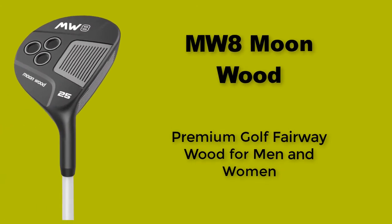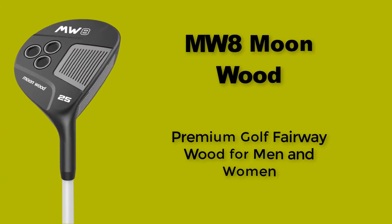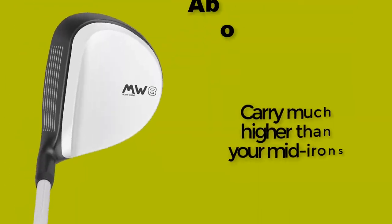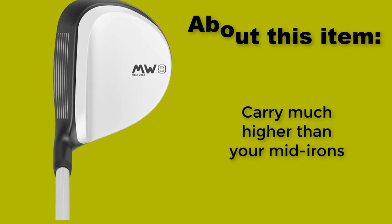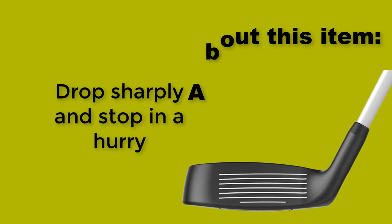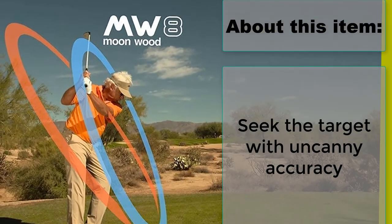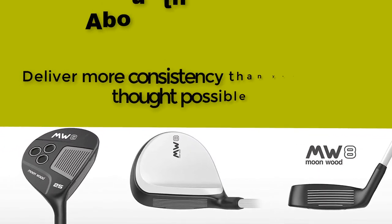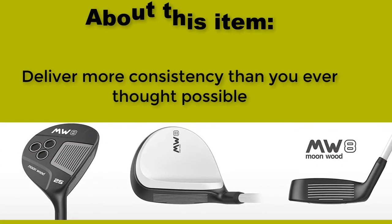Number five: MW8 Moon Wood — Premium golf fairway wood for men and women. Get up quickly off the turf. Carry much higher than your mid-irons. Drop sharply and stop in a hurry. Seek the target with uncanny accuracy. Delivers more consistency than you ever thought possible.